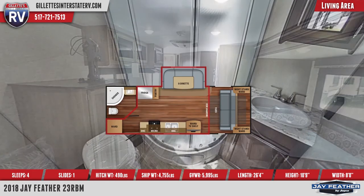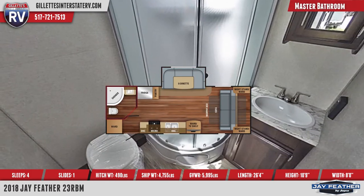The master bathroom's amenities include a glass door radius shower, a foot flush toilet, and a vanity sink.